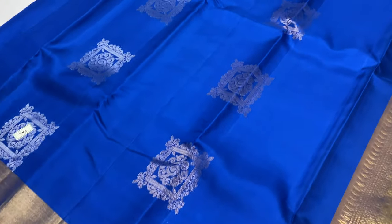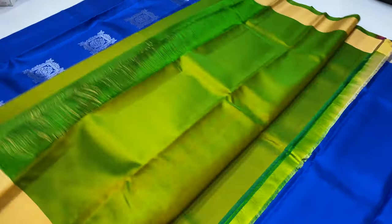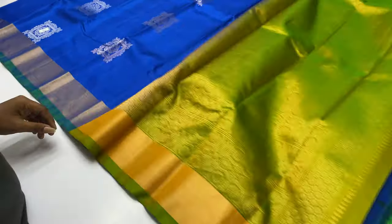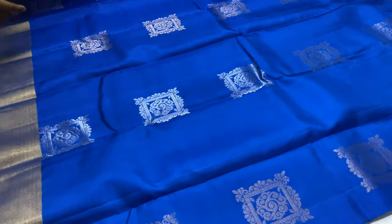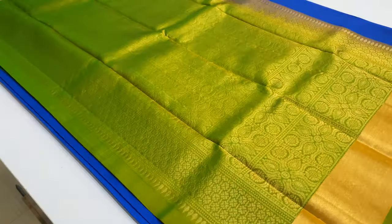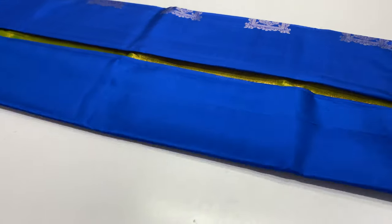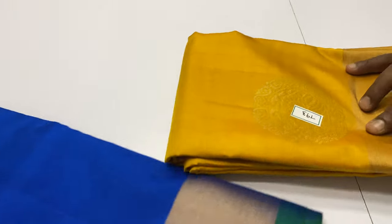Saree code 792. Body of the saree is Royal Blue. Pallu and blouse is green color, double shade. Full and full silver zari buttas in the saree work — top and bottom gold zari. Tested zari, uses half fine zari.